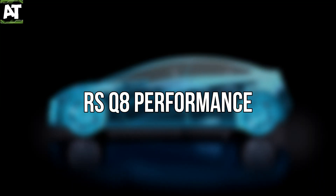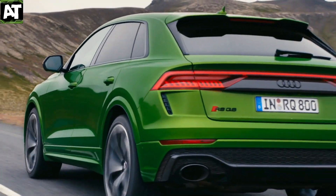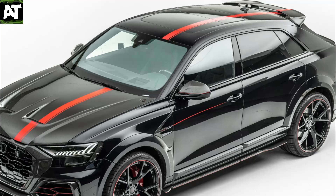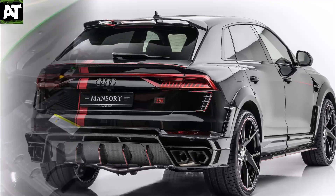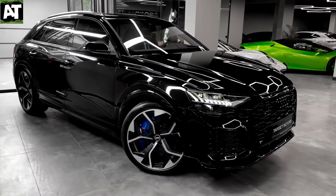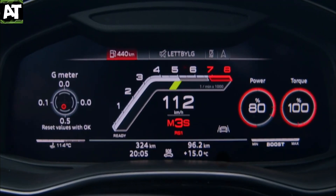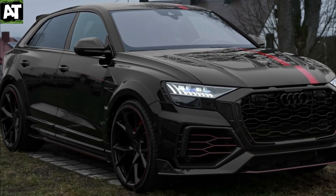The RS Q8's 4.0-liter twin-turbo V8 makes 591 horsepower and 590 pounds per foot of torque. The 8-speed automatic transmission distributes 40% of its power to the front wheels and the rest to the rear axle, allowing the vehicle to accelerate quickly. As a result, the front can receive up to 70% of the grunt, while the back can receive up to 86%. In addition, a mild hybrid system with regenerative braking and the ability to store 12 watts in the trunk battery is available. According to the manufacturer, the RS Q8 can accelerate from 0 to 60 miles per hour in 3.7 seconds, though the actual time is likely to be lower.